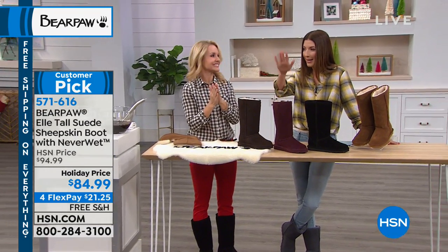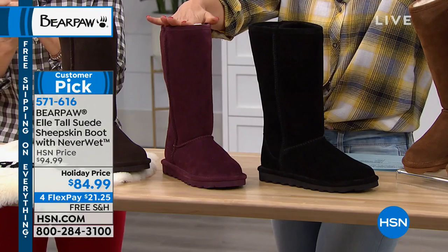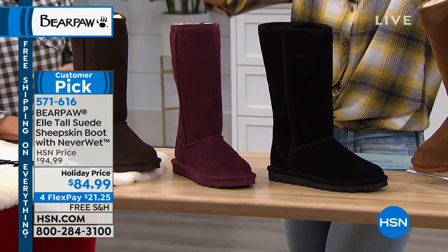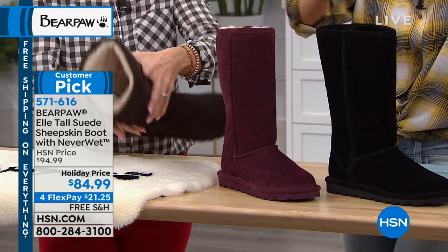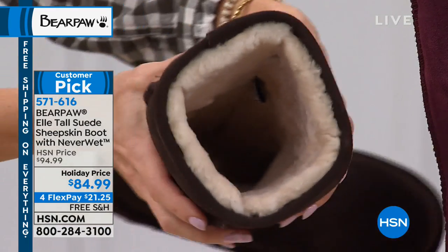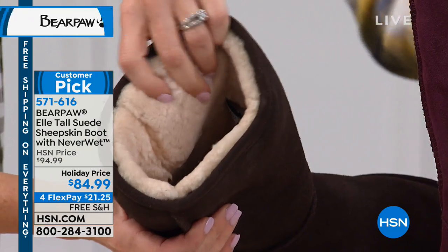Thank you, Pam — she already has the tall L and that means so much to hear from her. If these boots can get through western New York winters, they can handle anything. For sizing: if you are a half size, just go up — that's how Bear Paw is designed. And now let's talk about the Never Wet technology.